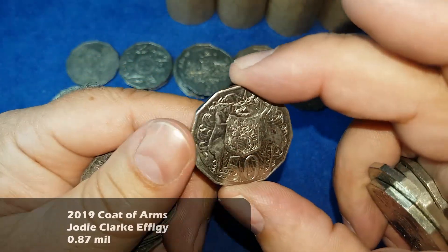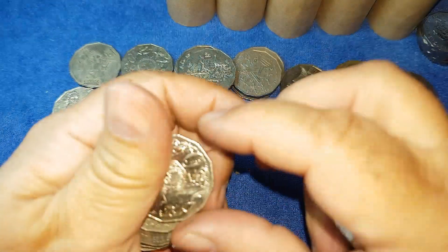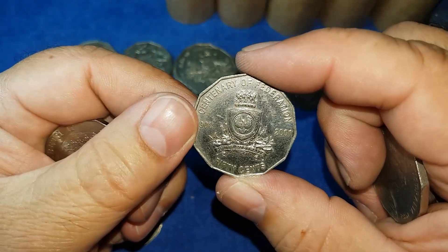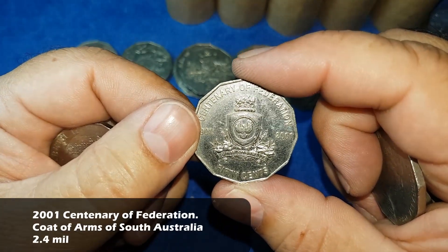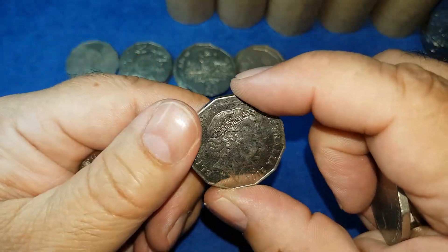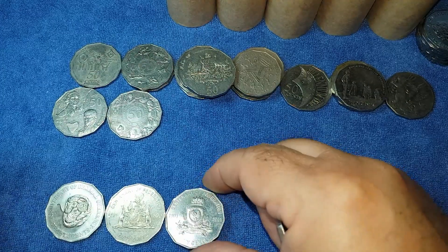There's a 2019 Jody Clark — a low-minted coin, so that goes to the side, not a commemorative but a low-minted coin. Then another 2001 — another Centenary Federation coin — and this one is South Australia. This is a coin I find very, very hard to find; I think it's only the third one I've ever found, and it's in really good nick with very shiny fields.